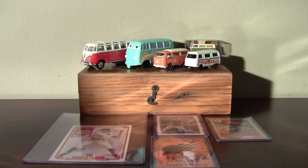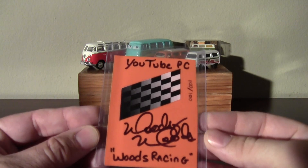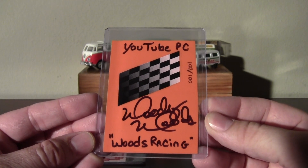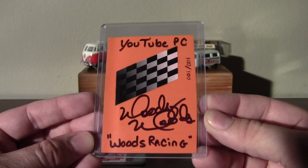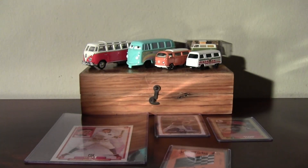Check out his channel, throw him a sub, and also check out Woods Racing whipping around that dirt track down in Arkansas. Thank you very much — that's sweet. This is really cool after a long day to bust this open. Thanks again, take care everybody, bye bye.